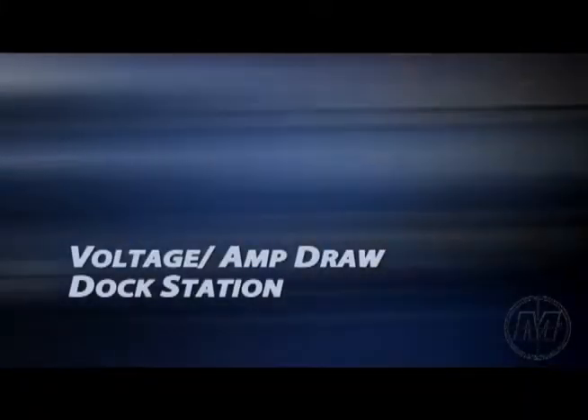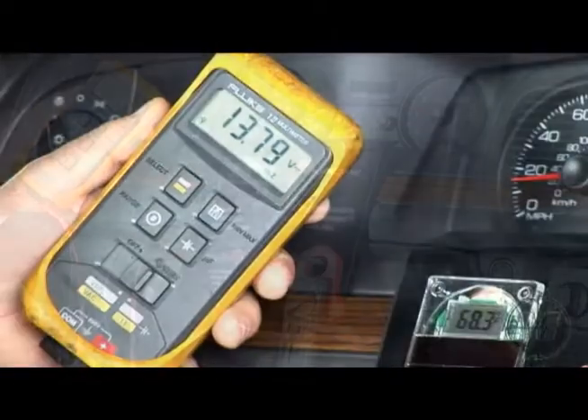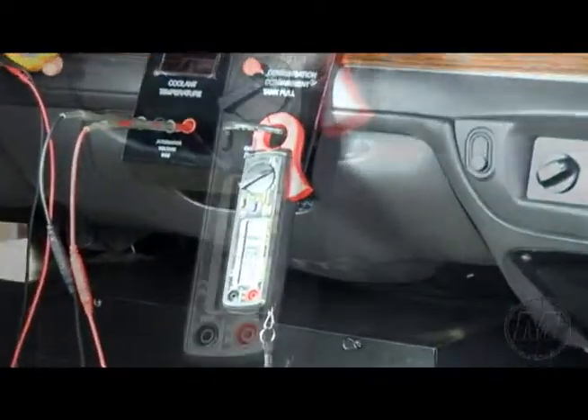Voltage amp draw dock stations. The air conditioning electrical diagnostics can be easily obtained with the use of a volt amp meter connected to the volt amp draw dock stations.